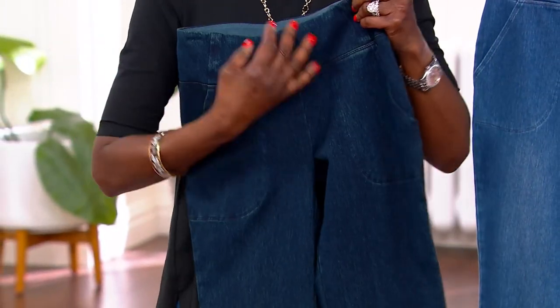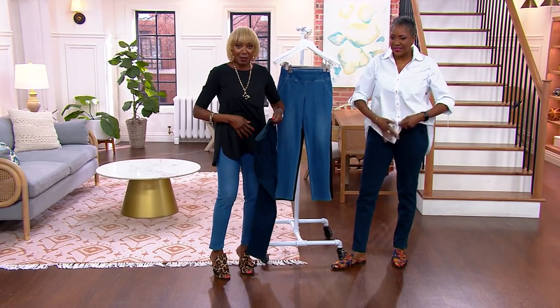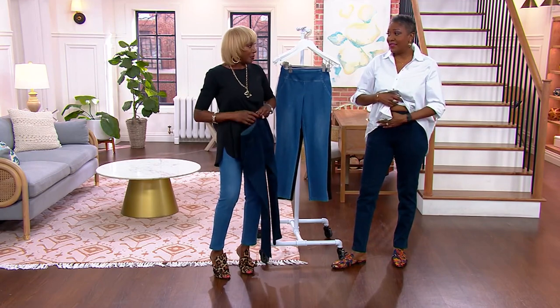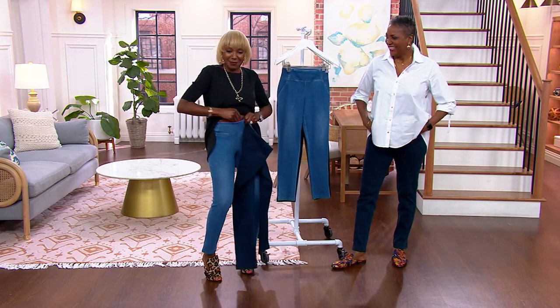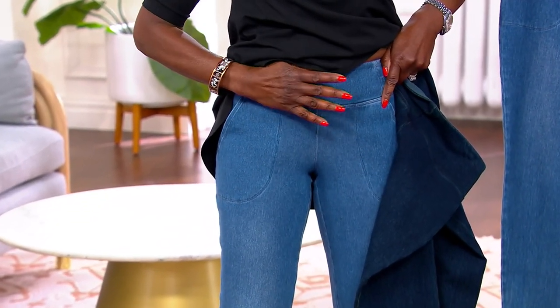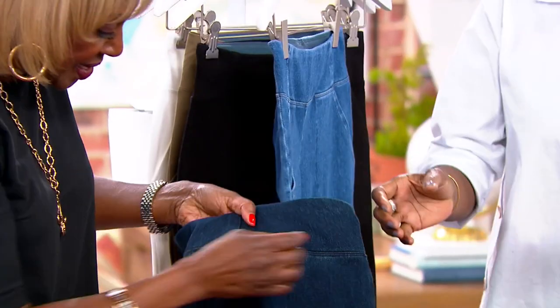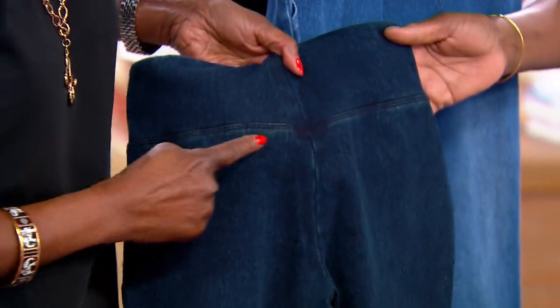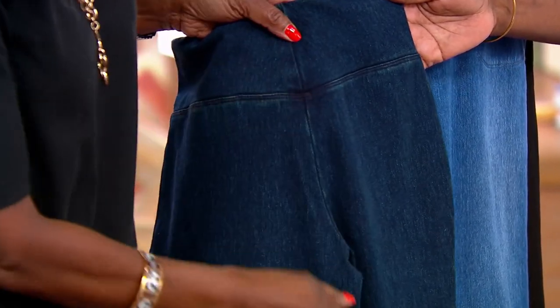There are no zippers, no belt loops, nothing. You just pull it on. If you have any issues in the tummy area, just shove it in, pull it up, and tuck it all in. That gives you that smoothing effect — tummy control in a denim. I did a V-tort type of back yoke. With the double needle stitch it lifts up the booty — I call it the booty-lifting back. So I'm going to lift your booty and give you tummy control.